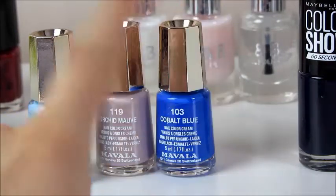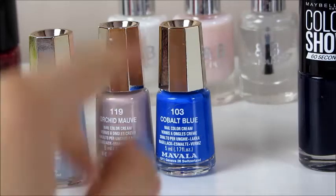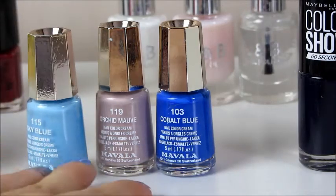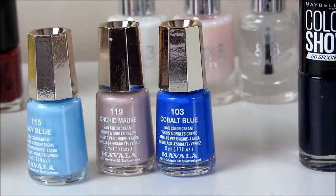I've actually got a baby blue, a bright blue, and like a grey pink. I'm not very good with describing colours. But I will try them out and maybe I will tell you how I feel about them in a vlog, because I know they are meant to be super good.